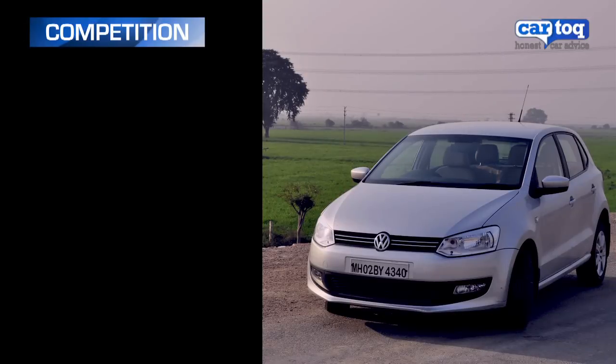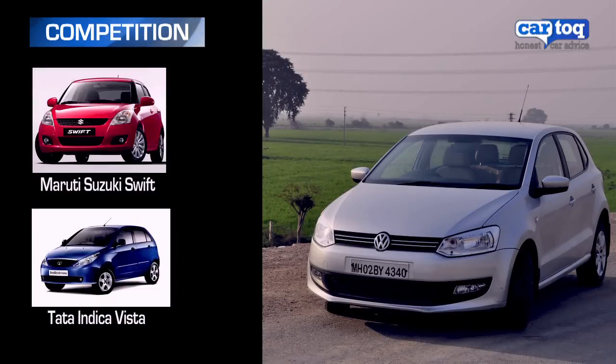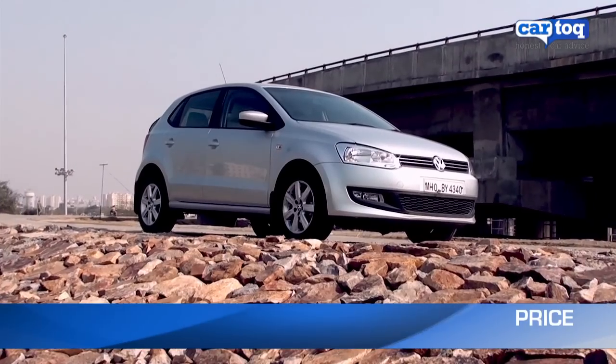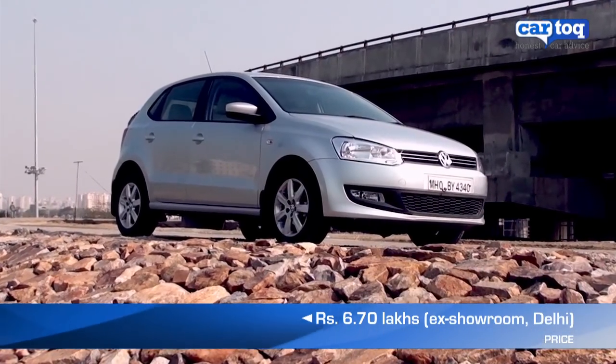The Polo competes with cars like the Ford Figo, Maruti Suzuki Ritz, the Swift, Tata Indica Vista, Hyundai i20, Skoda Fabia, and the Fiat Punto. The Polo's TDI Highline model comes at a price of 6.7 lakhs and is worth every penny.